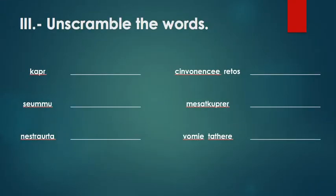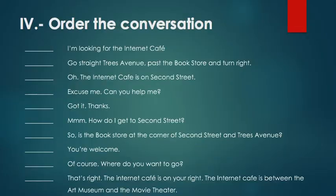In the next activity, we have unscramble the words. As usual, you need to look at the letters and unscramble them to make a word. For example, the first one — K, A, P, R — unscrambled means 'park'. For exercise number four, we have a conversation. You need to read the whole conversation and put the numbers in order to make the conversation make sense. For example, the first line would be: 'Excuse me, can you help me?' — that's number one.